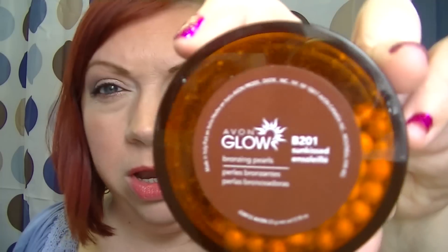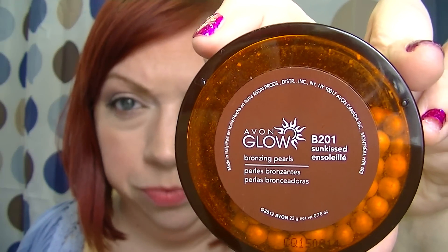Bronzing Pearls — I'm pretty sure that's what they're called. Let me look just to make sure. Yes, Avon Glow Bronzing Pearls. They come in two shades: B201 Sunkissed, which is the lighter one, and the darker one is called B202 Bronzed.